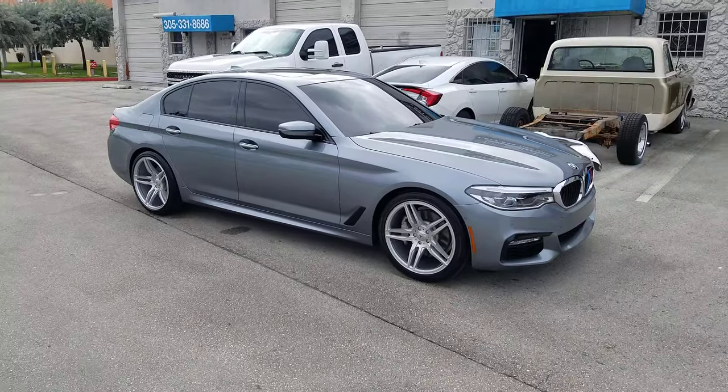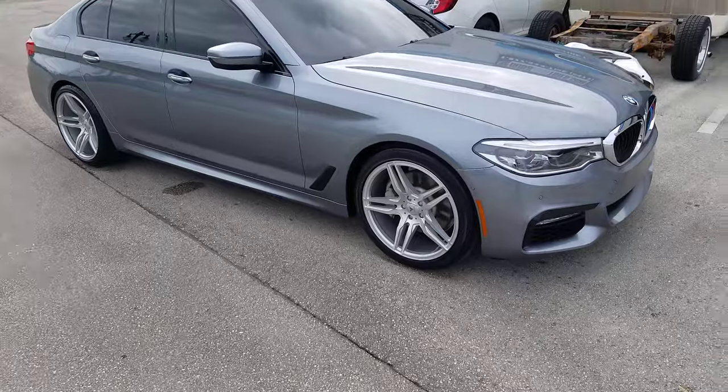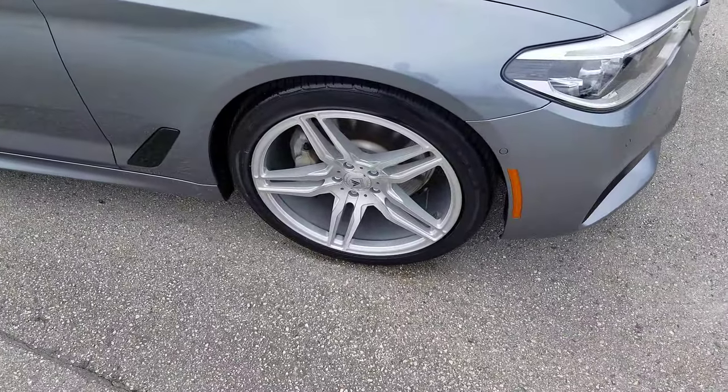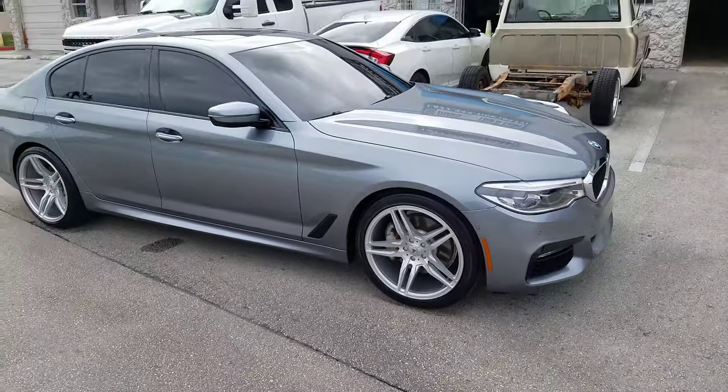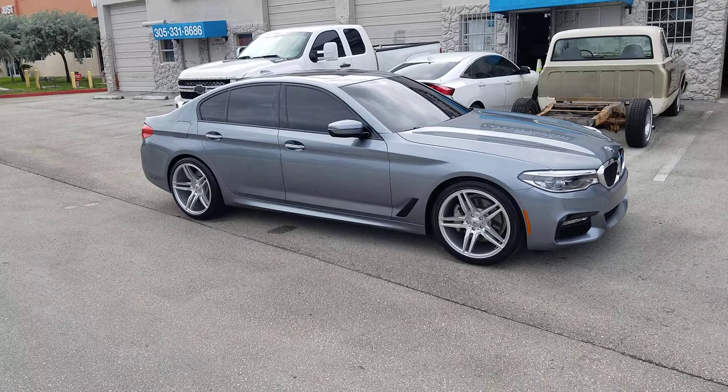Right now we're looking at a 2018 BMW 5 Series. Got the Asante ABL 14s in brushed silver — great looking wheel. 20 by 8.5 in the front, 20 by 10.5 in the rear. Tires are 245/50/20 front and 275/35/20 rear.